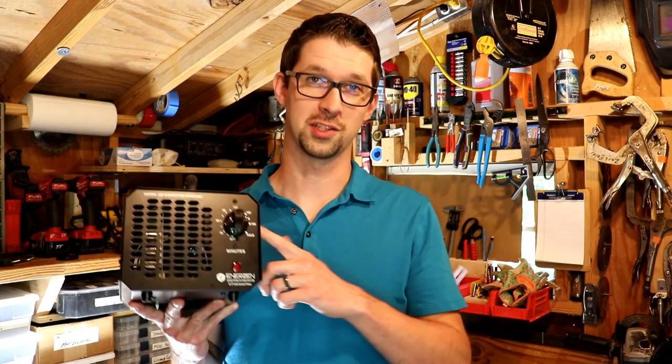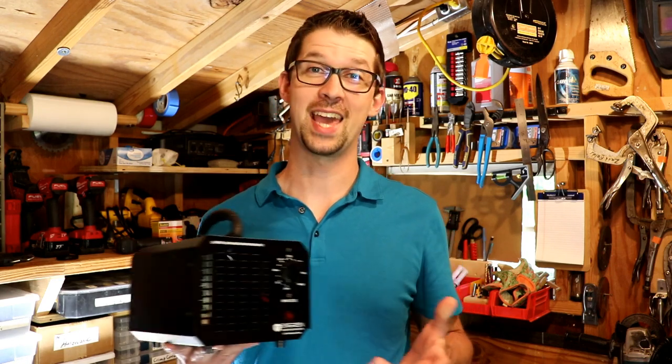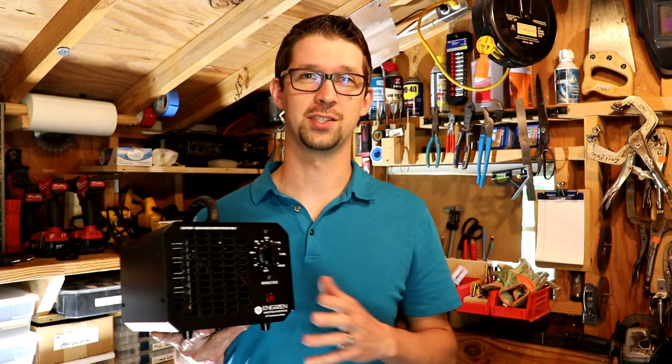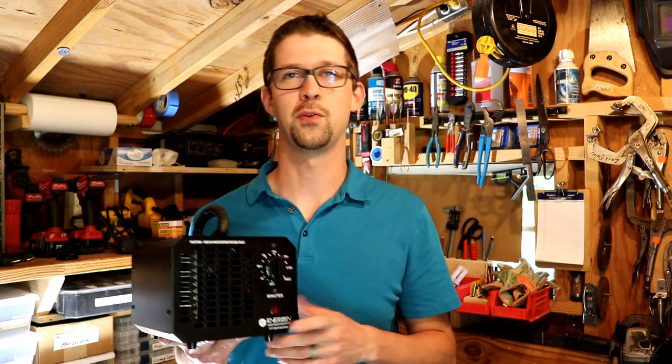I wish I could offer this little black box as a cure for all airborne diseases, but I can't. There simply isn't enough research out there to prove its effectiveness, and there are some very real known health risks. So for now, it looks like we're stuck with the sanitary practices that are known to work. If you want to know more about ozone generators, why they work, and how to use one, I'll include a link on the next screen. Thanks for watching.